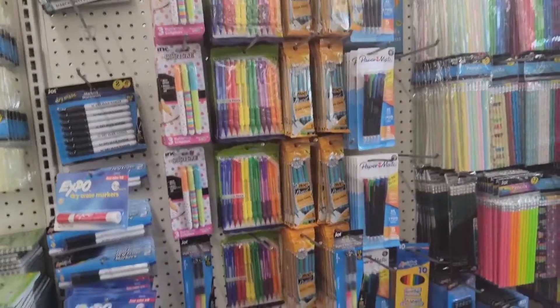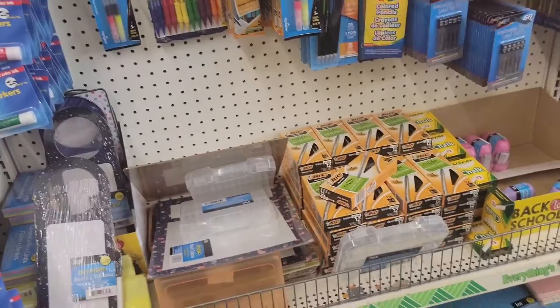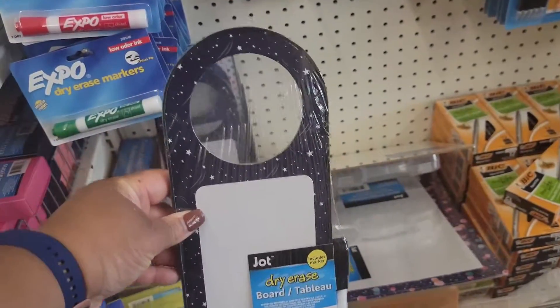I don't know why there are so many kids in here, y'all — school is still in session. Look at this driveway board. I can see this one, I like that.